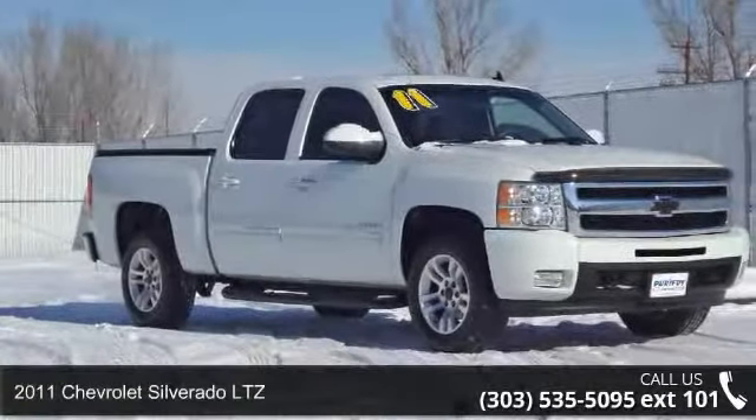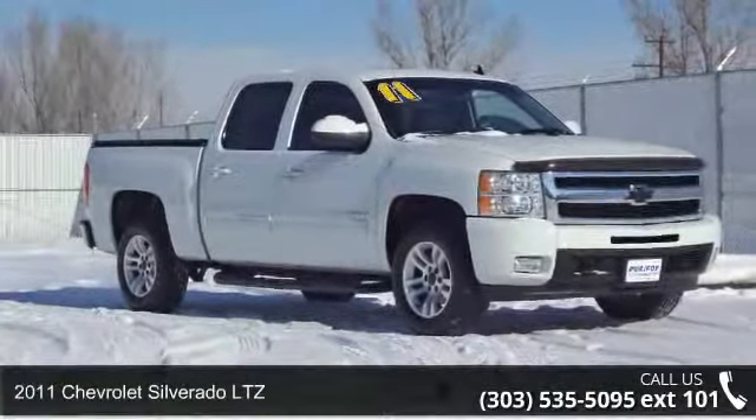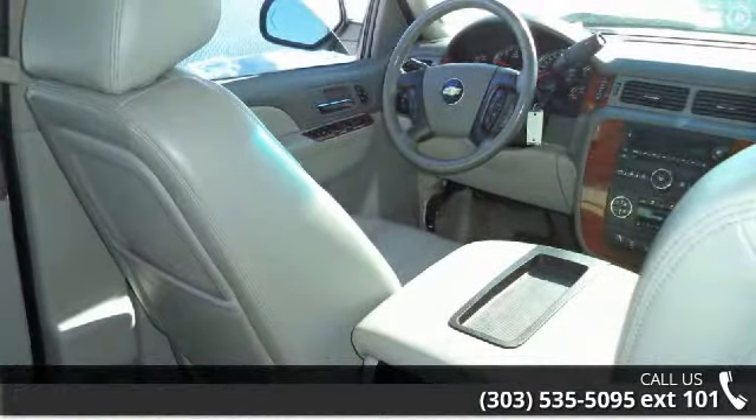Check out this 2011 Chevrolet Silverado LTZ. If you are looking for an automobile with great features, look no further.